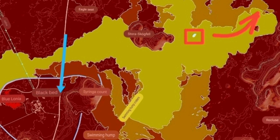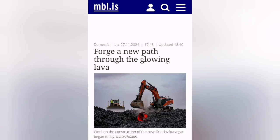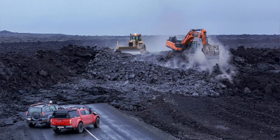Immediately the workers and authorities started to build the road over the hot, glowing red lava. Yes, that's true — you can see the evidence here. The lava is glowing red, it's hot, and the machinery goes over it and opens the way for the road and for the traffic towards Grindavík.